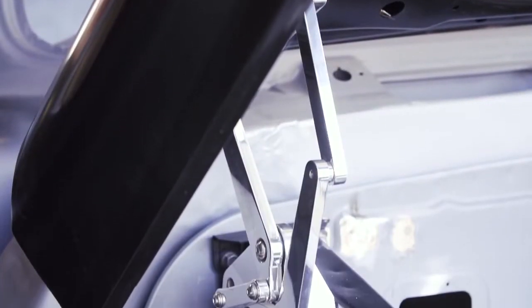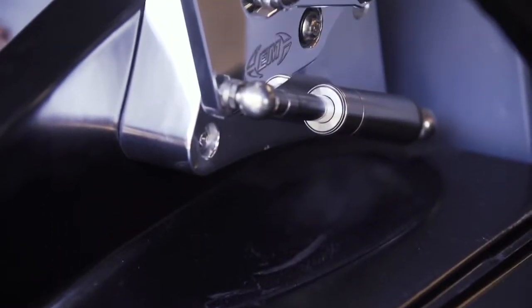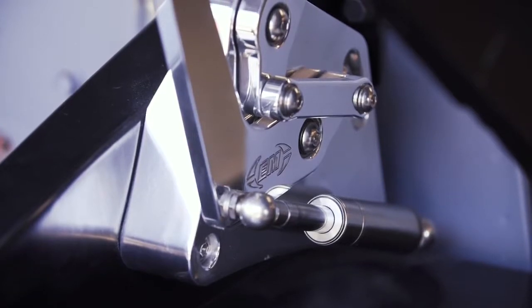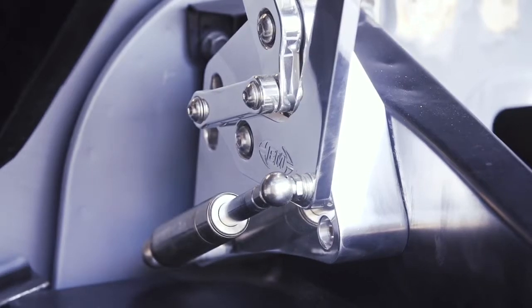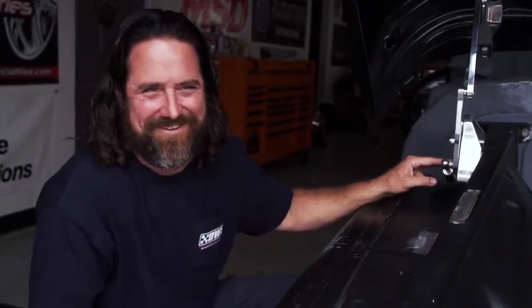Another cool thing about our truck is the Eddy Motorsports polished hinges. These things are so cool — they're really a nice piece. Besides the quality and the nice polishing, we've got a little gas-charged strut that makes the hood open and close nice and smooth. The hinges overall are works of art, in all honesty.